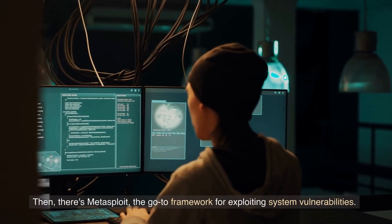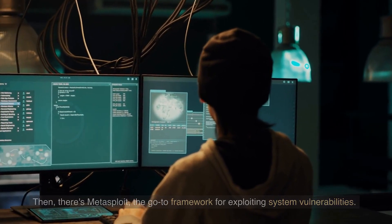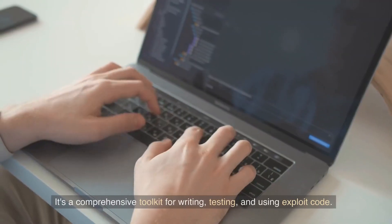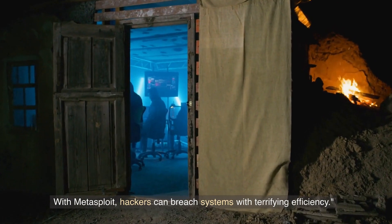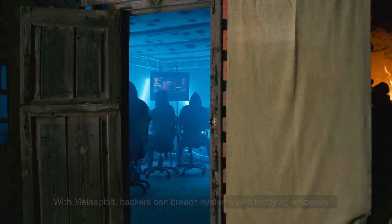Then there's Metasploit, the go-to framework for exploiting system vulnerabilities. It's a comprehensive toolkit for writing, testing, and using exploit code. With Metasploit, hackers can breach systems with terrifying efficiency.